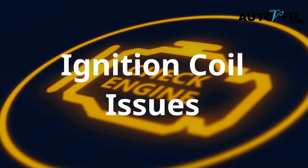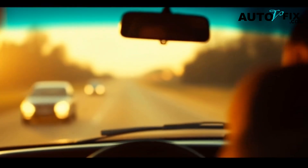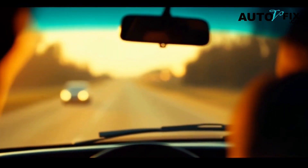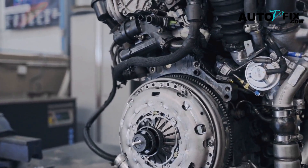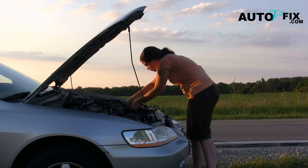Most drivers don't even think about their ignition coil until the check engine light flashes or their engine starts shaking. But the truth is, this one part, if faulty, can wreck your fuel economy, damage your catalytic converter, and make your car borderline undriveable.